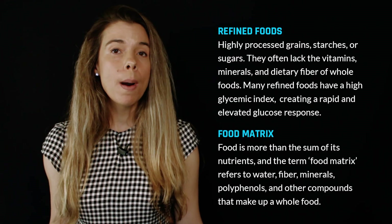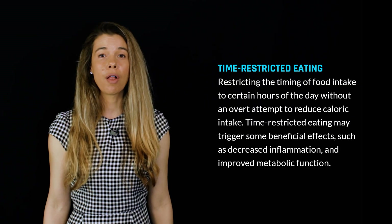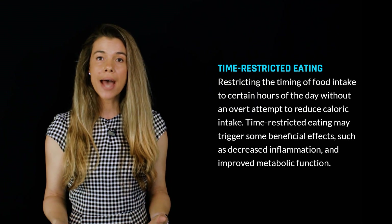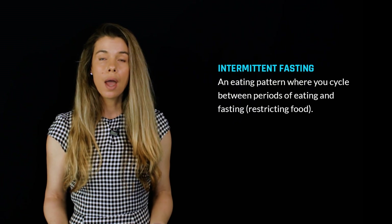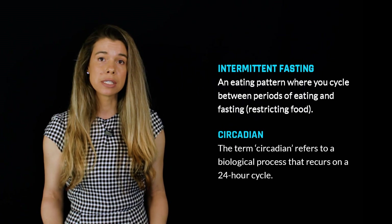However, what most people do not realize is that in addition to what you eat, when you eat is also a very important determinant of your blood glucose levels. Time-restricted eating is a topic I've covered a lot. It refers to eating all your meals within a restricted time period, such as 8 to 12 hours, and then fasting for the remaining 12 to 16 hours. Time-restricted eating has an intermittent fasting component, but it also has a circadian component because you try and eat all your meals during a time when your metabolism is optimal.